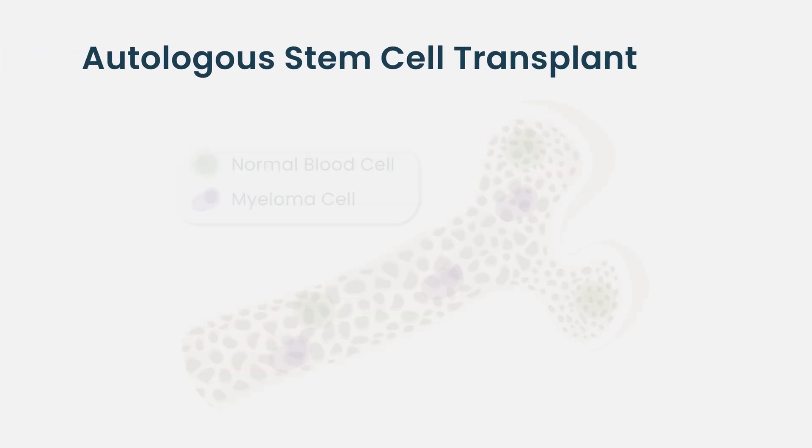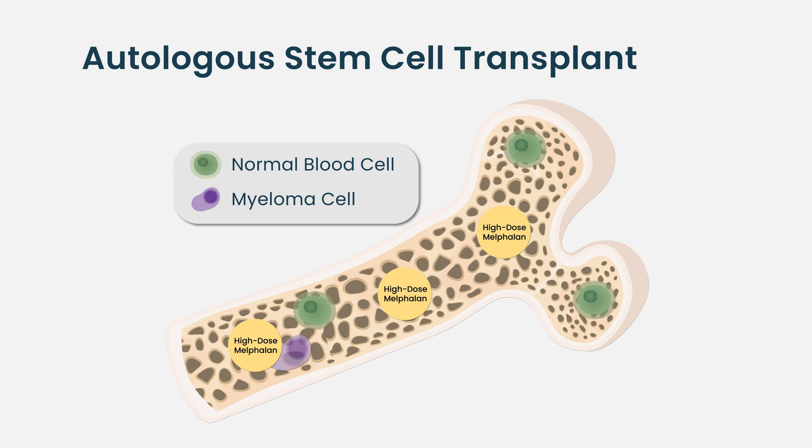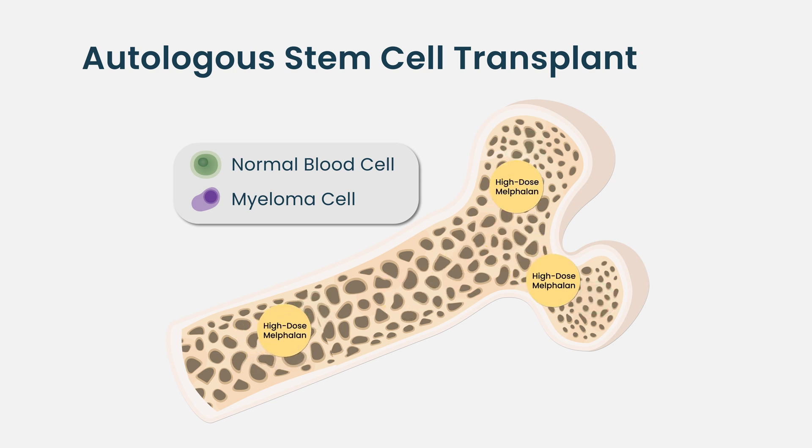The term high-dose chemotherapy with stem cell support best describes what we actually do. It's a process in which we use a very high dose of chemotherapy that we normally cannot give to a person. We use that to kill their bone marrow entirely, which destroys the myeloma in the bone marrow and also the normal cells, so that without further stem cell support the bone marrow would never function — and that would be fatal.